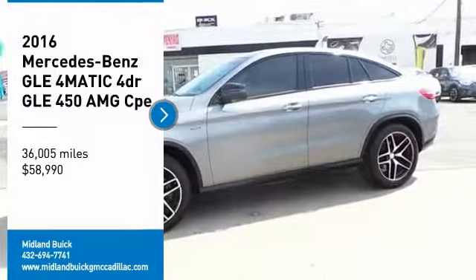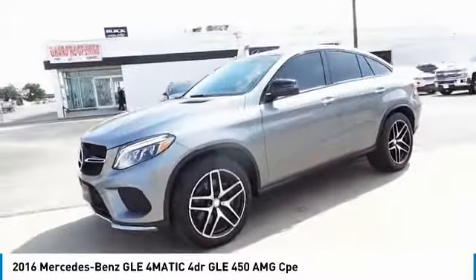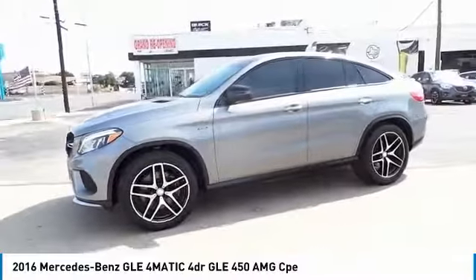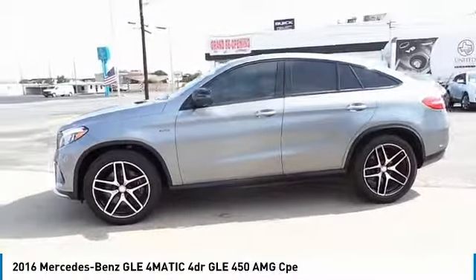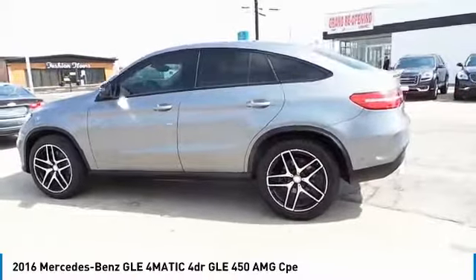We are pleased to show you the 2016 Mercedes-Benz GLE. The GLE comes with a full Mercedes luxury experience. It combines the sport sedan performance with SUV stability.